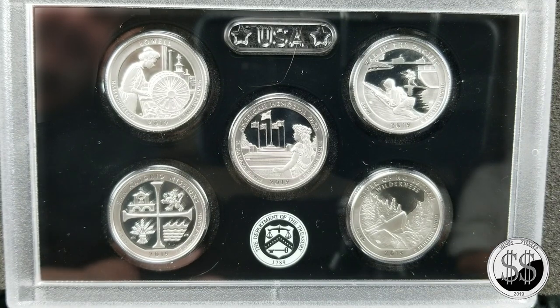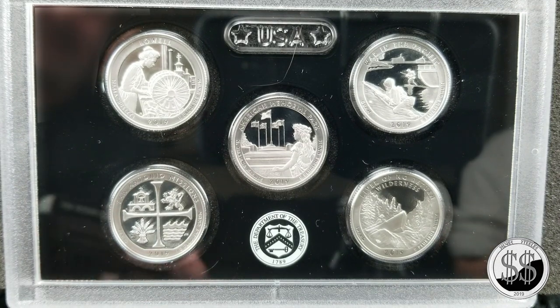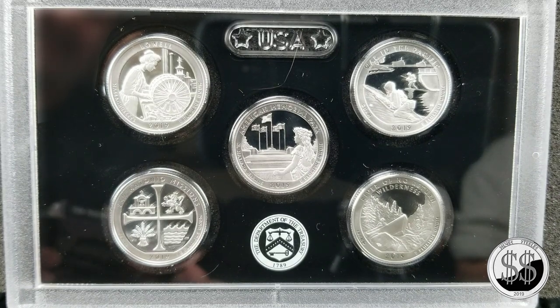On to the quarters — again, just like the half dollar and the dime, these are 100% silver. The first one is Lowell National Historical Park in Massachusetts, then we have American Memorial Park in the Northern Mariana Islands, War in the Pacific National Historical Park in Guam, San Antonio Missions National Historical Park in Texas, and the Frank Church River of No Return Wilderness in Idaho.